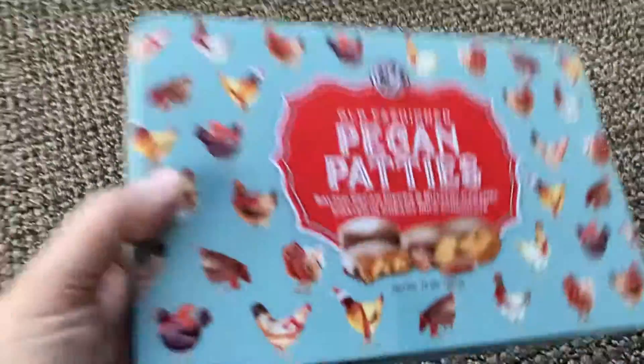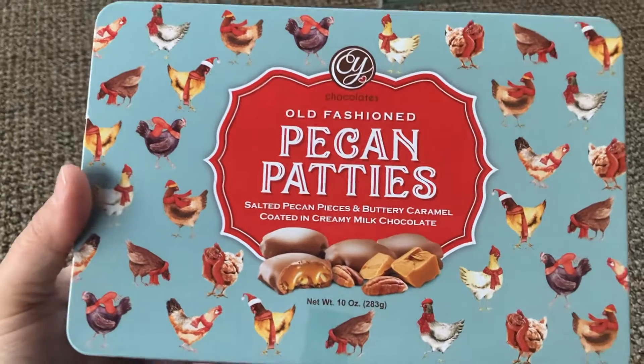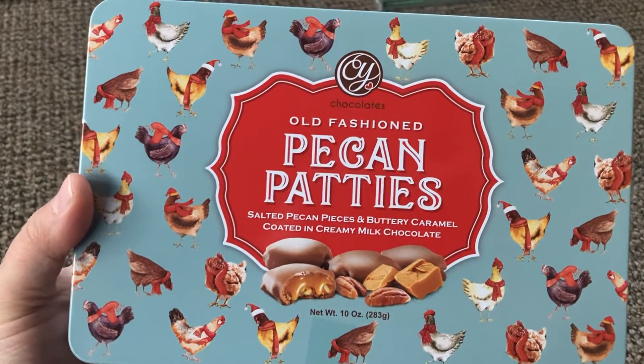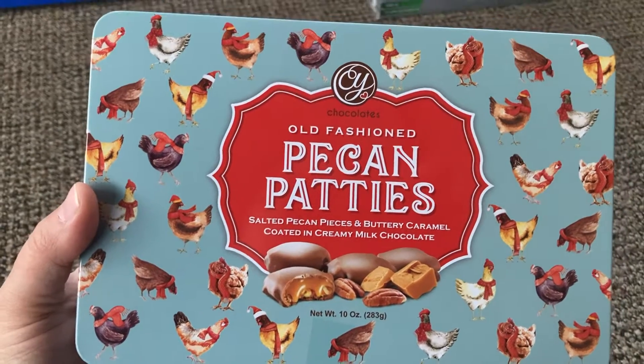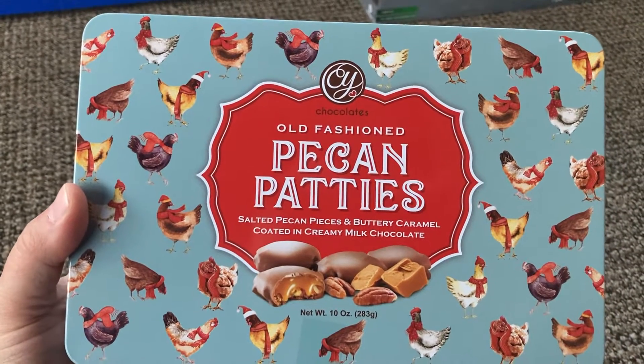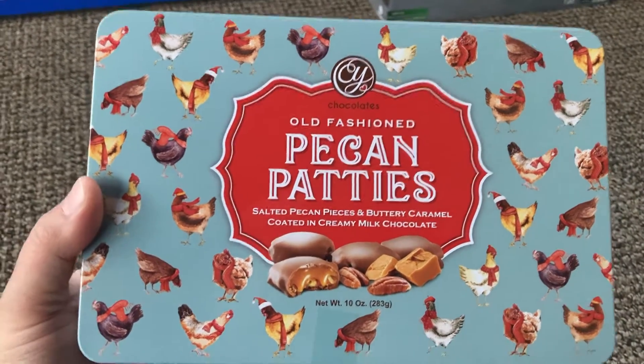I got this candy container. I'm not going to probably eat the candy — I'll probably give them to my kids or my boyfriend. But the chickens are Christmas chickens, and I'm a huge fan of chickens. Sometimes when I go to Tractor Supply, I get a little overrun with chicken happiness and I buy a lot of chicken stuff.